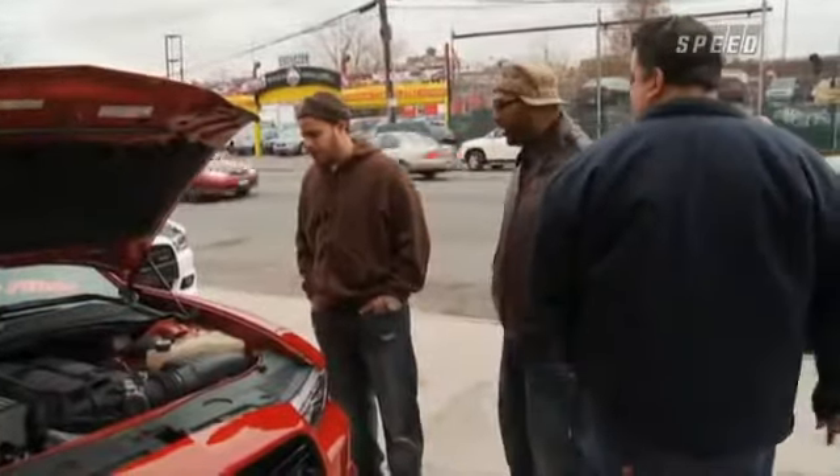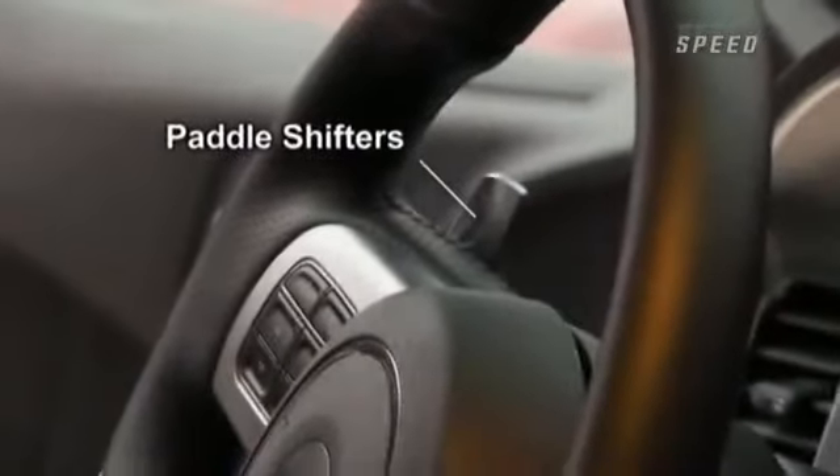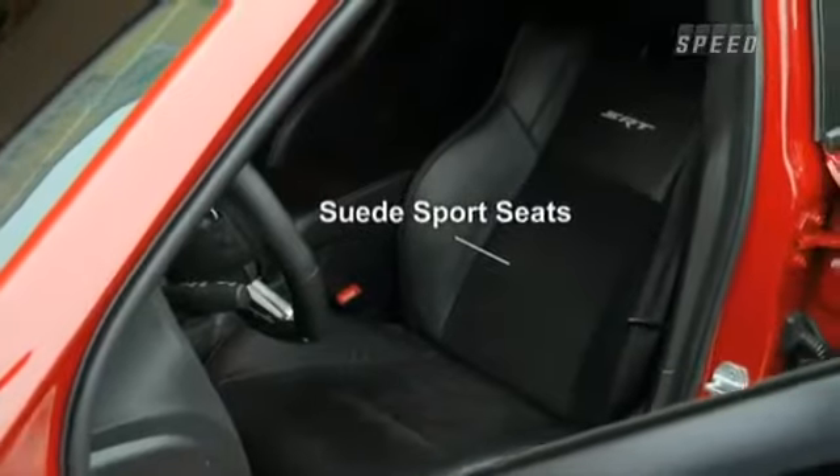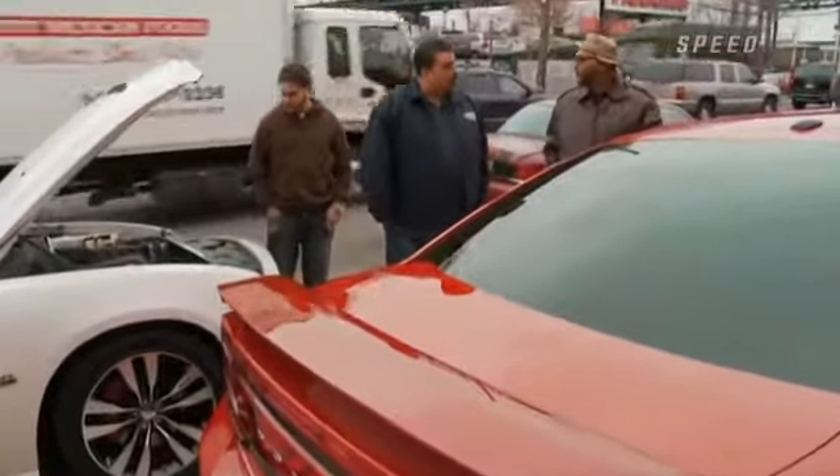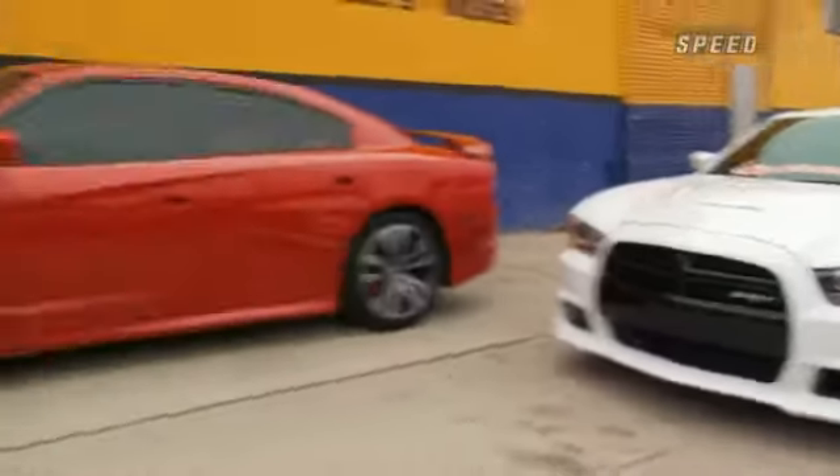They changed anything inside the interior? They changed the steering wheel — they put paddle shifters on the steering wheel now. Heated and cooled seats. On the navigation now, it comes with factory timers so you can time yourself on a 0 to 60. The car is perfect, man.